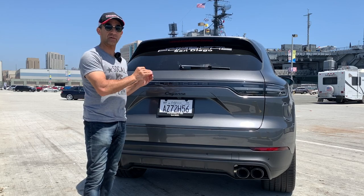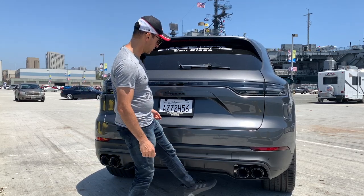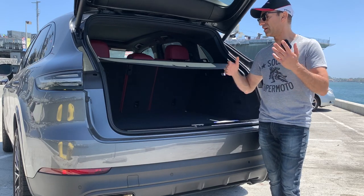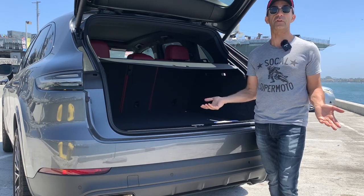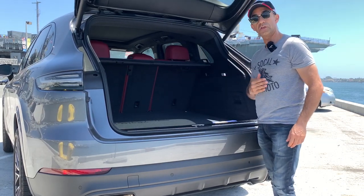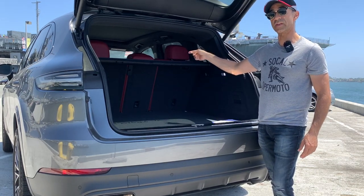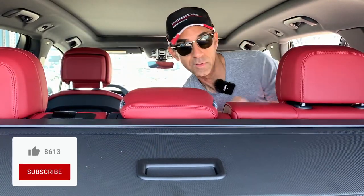One thing I like about this quintessential sports car is the hands-free trunk — just put your foot down underneath the bumper and touch the sensor, and it opens right up. Assuming you're going to do road trips, go shopping, haul things — the good news is there is 27.2 cubic feet of trunk space. If that's not enough, fold down the back seats and you get 60.3 cubic feet of trunk space. That's a lot of trunk space.